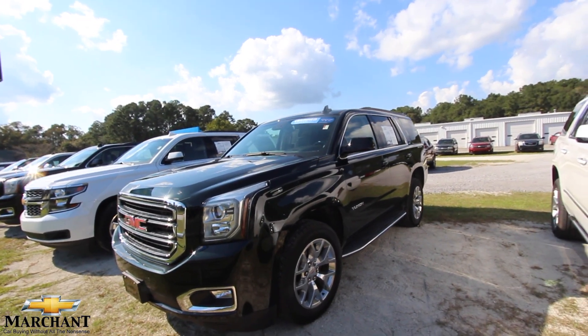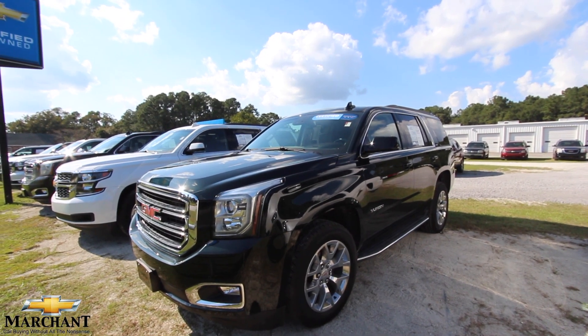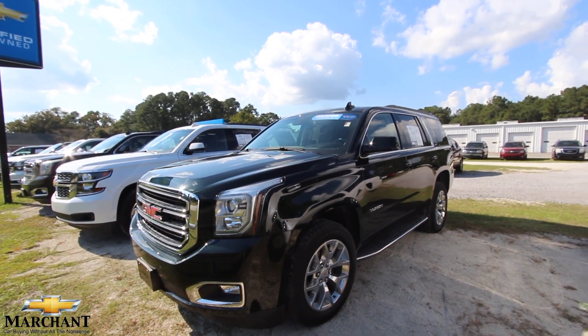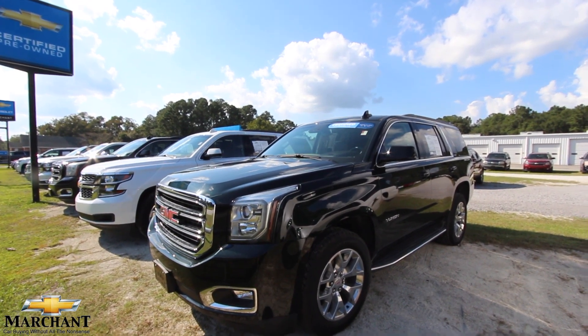Come on down to see us today at Marchant Chevrolet. Visit us online at MarchantChevy.com and sign up for an appointment, submit your credit app, let them know you're interested. Tell them you saw the video on YouTube with Chad from Charleston Car Videos. We'll see you then.